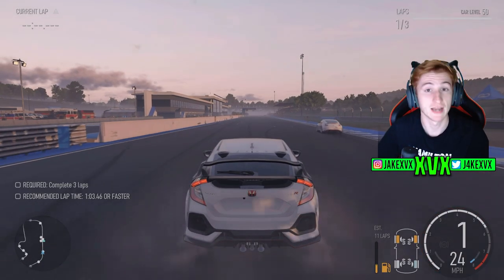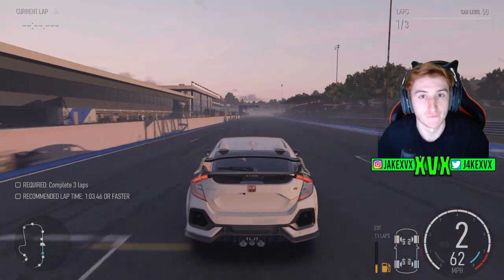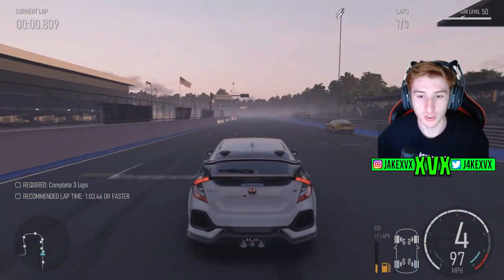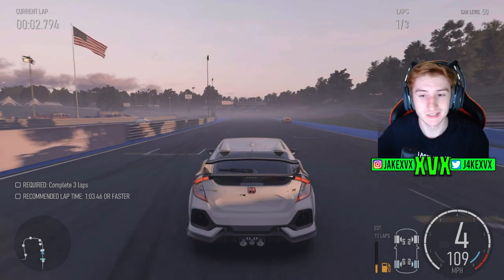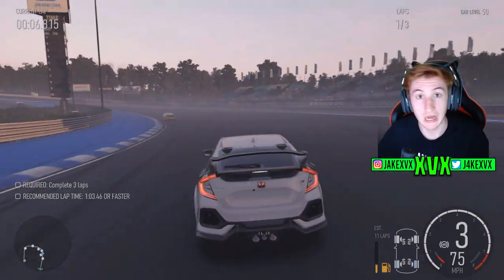Now we also have next the Civic again with a 1.6 litre inline four turbo engine swap. Now there were no engine upgrades for this engine swap specifically so we can't compare it, but we do have another engine sound to listen to. I'm not entirely sure what car this is from though.